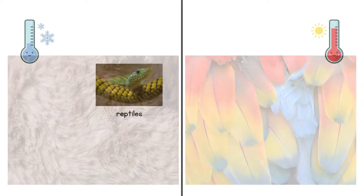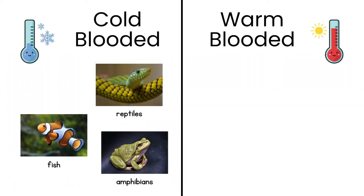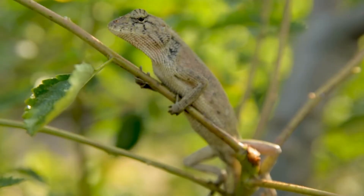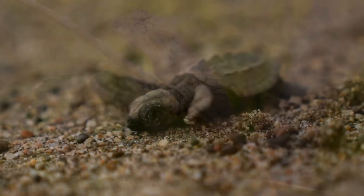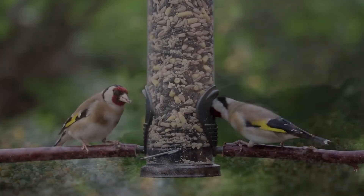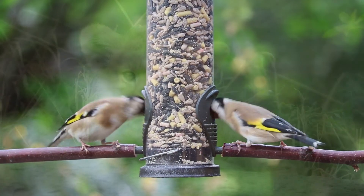So to sum it up: reptiles, fish and amphibians are cold-blooded. They cannot maintain a constant body temperature and rely on heat from their environment. Whereas mammals and birds are warm-blooded animals. They can maintain a nearly constant body heat by consuming food for energy. Their environment does not have an impact on the temperature of their blood. I hope you enjoyed learning about cold-blooded and warm-blooded animals with me today. Remember, whether you're cold-blooded like a turtle or warm-blooded like a bird, all animals are special in their own way.